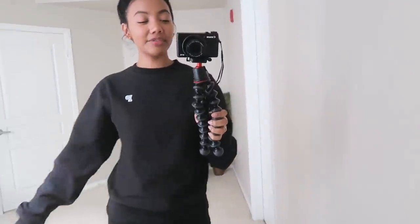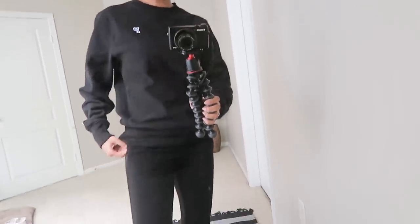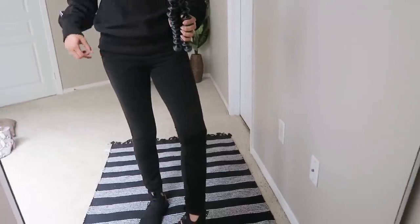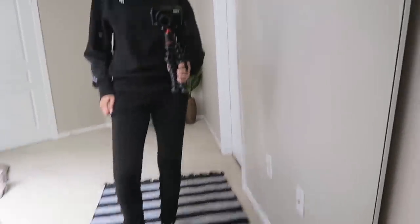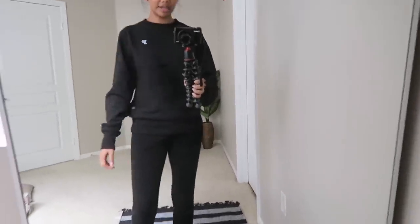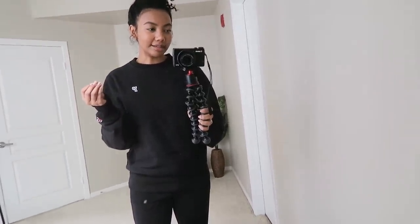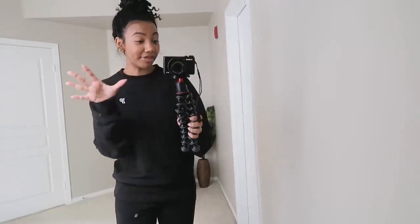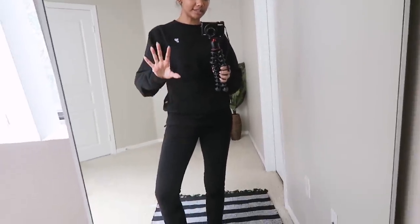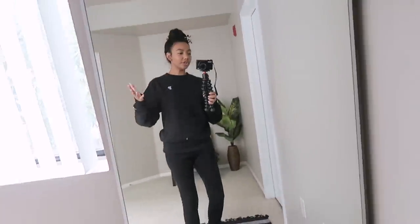So take my outfit for example — I have this really cute black crewneck sweater by Victoria's Secret Pink, and then I have these pants that look like leggings but are actually sweatpants. When you're wearing something that is a little bit oversized, you want to pair it with something that is not oversized. Everything in this outfit is black, even the shoes — I took it a step further with the shoes.